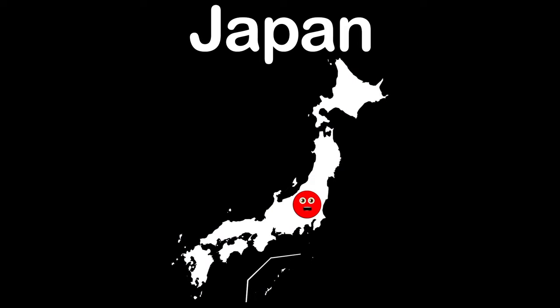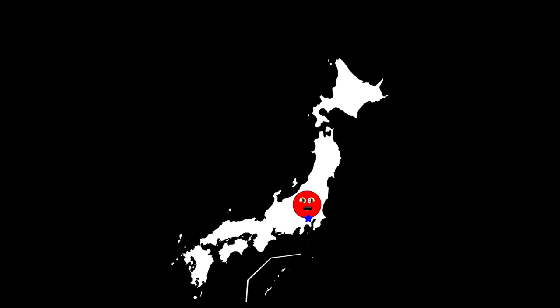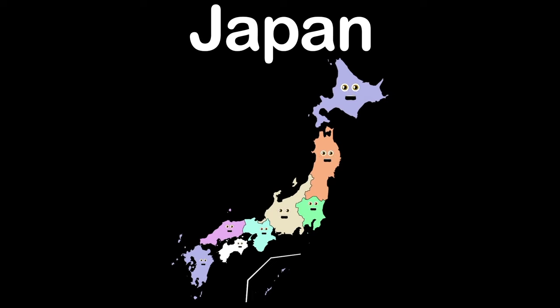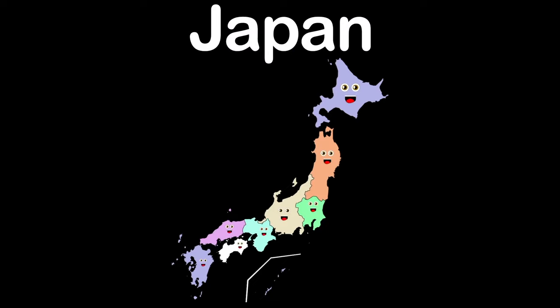I am the country of Japan. I have a capital where this star will land. Its name is Tokyo. Now let's sing along before I go. We're the 8 regions of Japan — for you to learn our names is the plan. There are 47 prefectures within our regions, so sing along and learn this song about Japan.